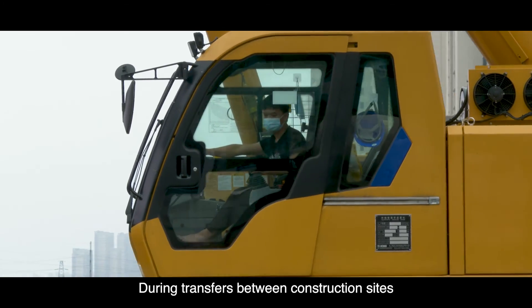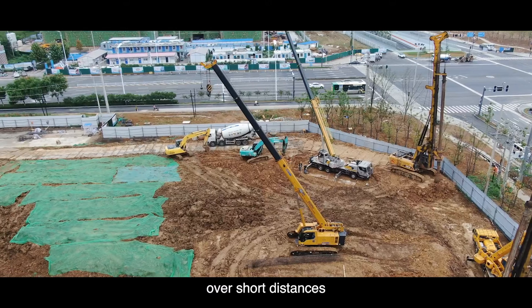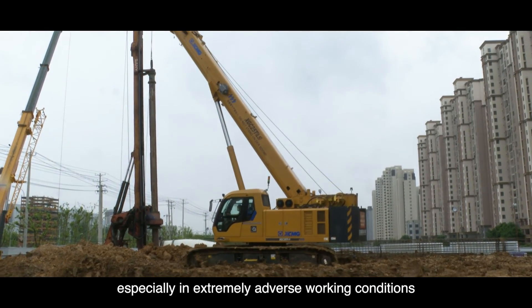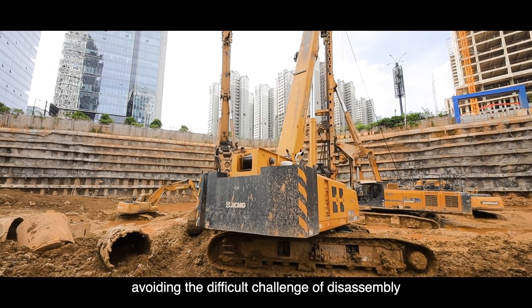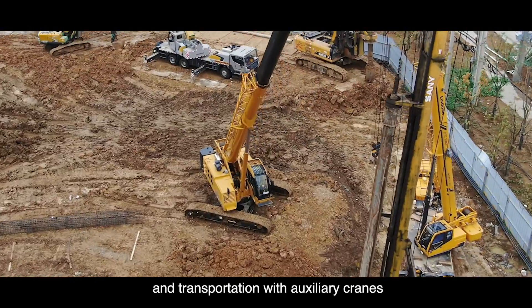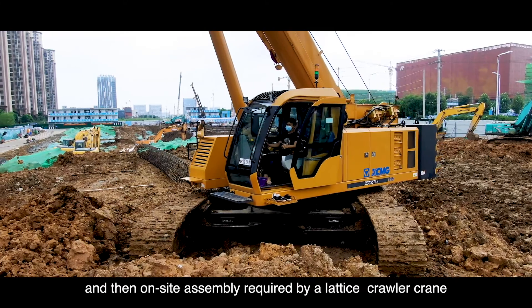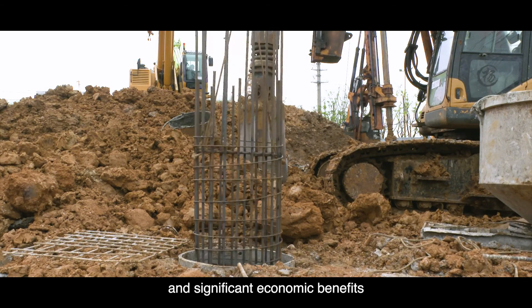During transfers between construction sites, it can carry all the counterweights and booms at short distances, completing all transit driving safely and stably, especially in extremely adverse working conditions — avoiding the difficult challenge of disassembling and transporting with auxiliary cranes and then on-site assembly required by a lattice boom crawler crane — demonstrating strong working capacity and significant economic benefits.